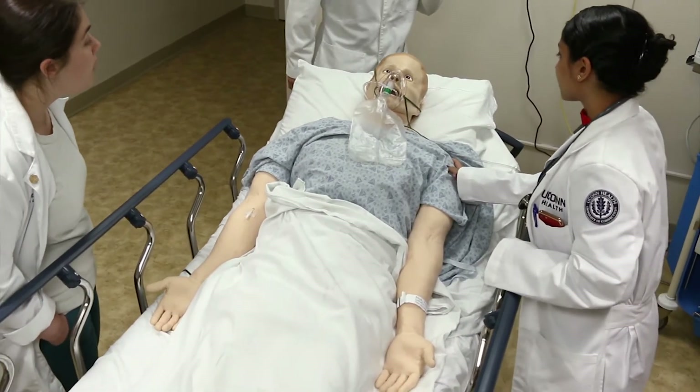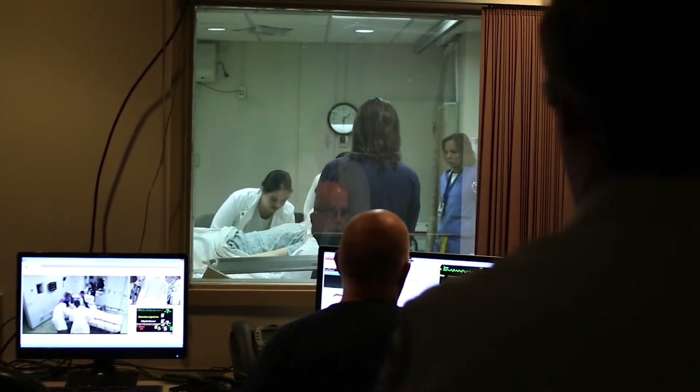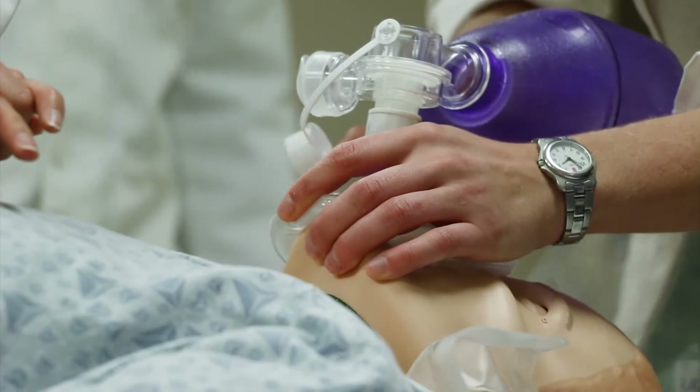Mannequins are actually an amazing piece of technology. With them, we can recreate just about any case our students will ever see in the emergency room. We need to initiate CPR. With that, we can recreate a heart attack, pneumonia, asthma attack, a motor vehicle accident.